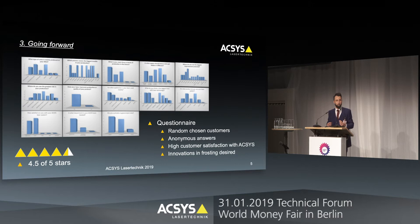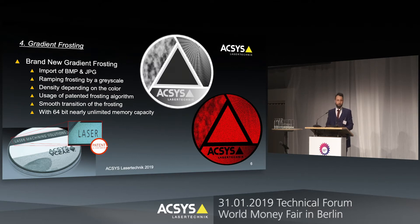So what was the motivation for the topic — why again frosting? We as a company, Access, are always eager to improve our products, and this is only possible when we get feedback from our customers. After the technical forum last year, we started an anonymous questionnaire, sent it out to randomly chosen customers — some were OEMs and others were end customers. We analyzed the results: overall our customers are very happy with the current frosting process, but there was still a very high desire to improve and get new things when it comes to frosting and structuring. On a side note, we also got quite a good customer satisfaction result.